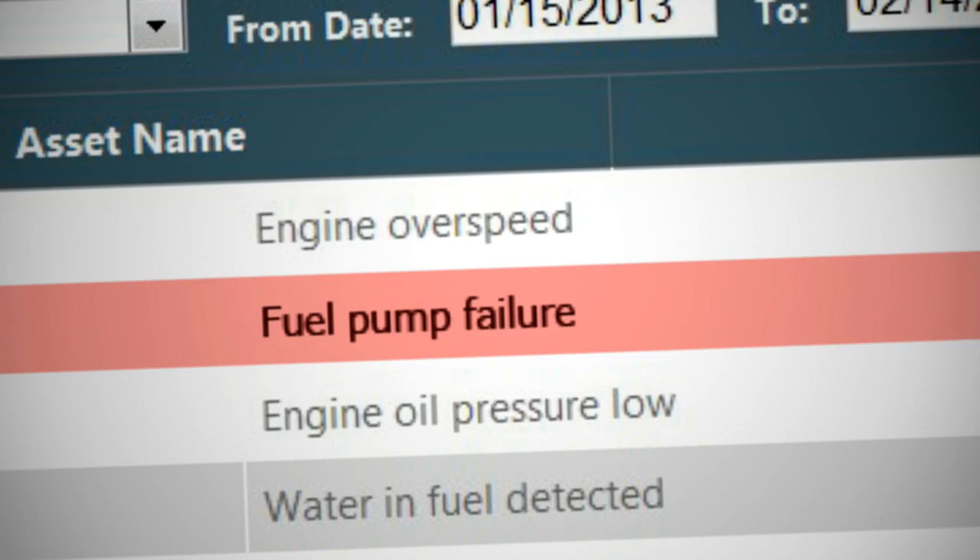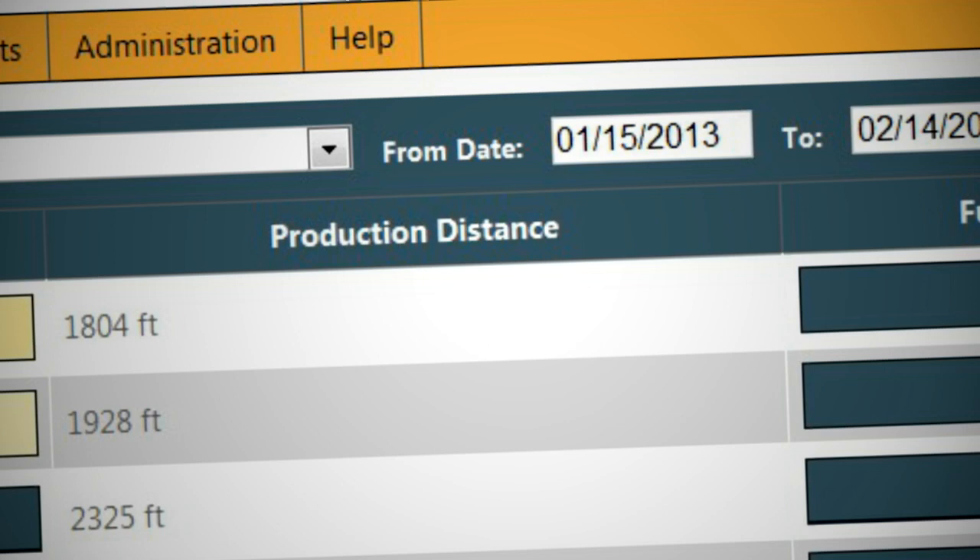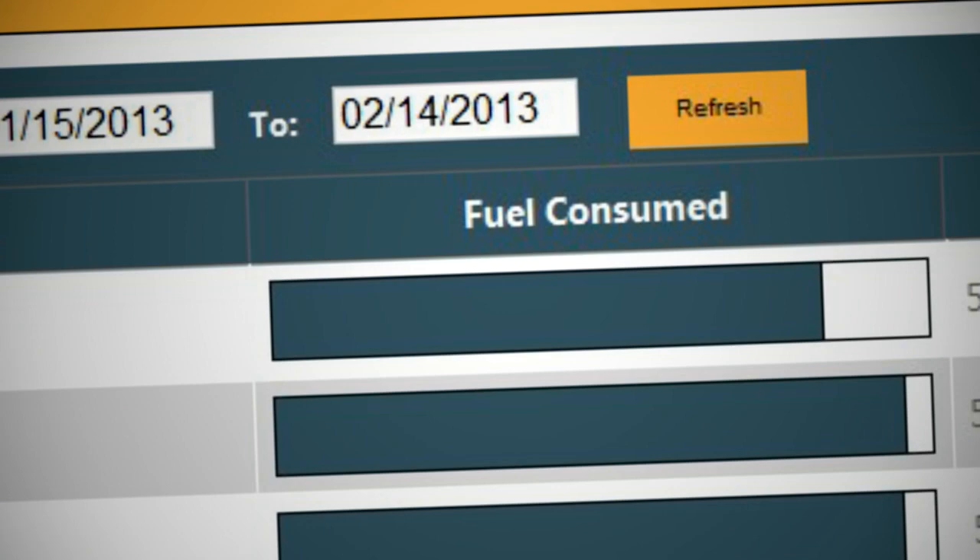Compass also provides production tracking. You can measure a specific machine's or the entire fleet's utilization, productivity, and fuel consumption. This information allows for cost savings analysis to be tracked over a period of time.